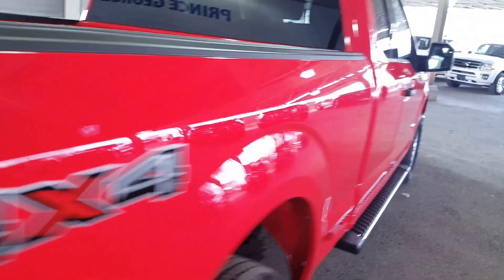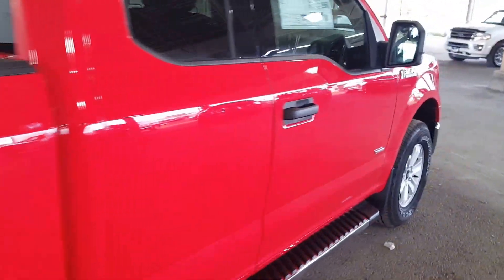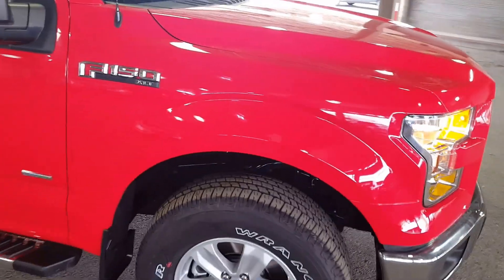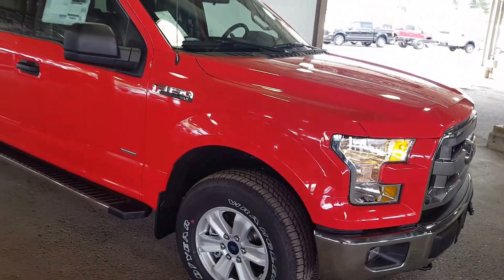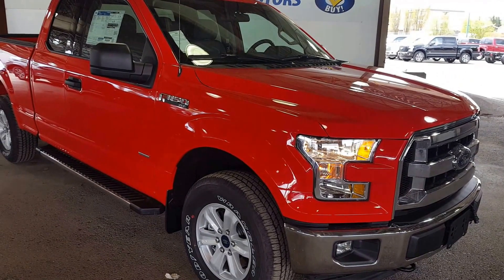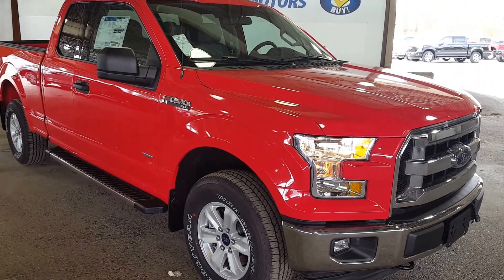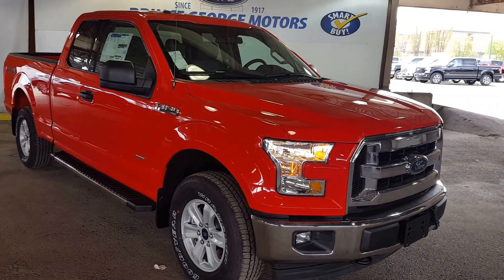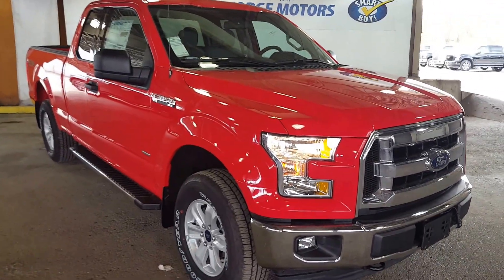I only showed you a few of the features on this 2017 Ford F-150 XLT. If you want to see this vehicle in its entirety and feel like this truck suits your needs, feel free to come on down to 1331 Central Street, take it for a test drive, give us a call at 250-563-8111, or see more details and features on this truck and many more vehicles at pgmotors.ca.